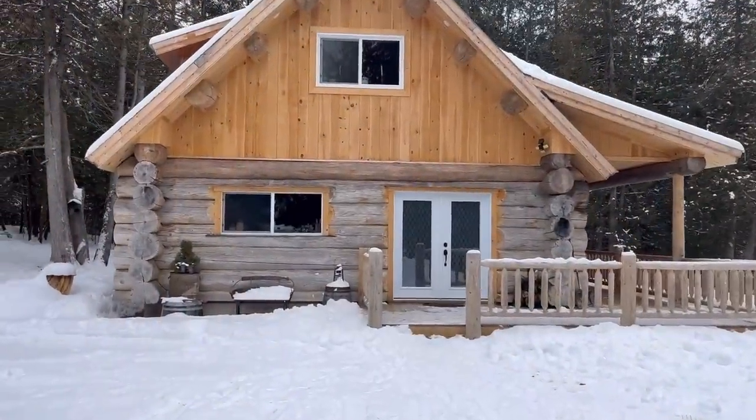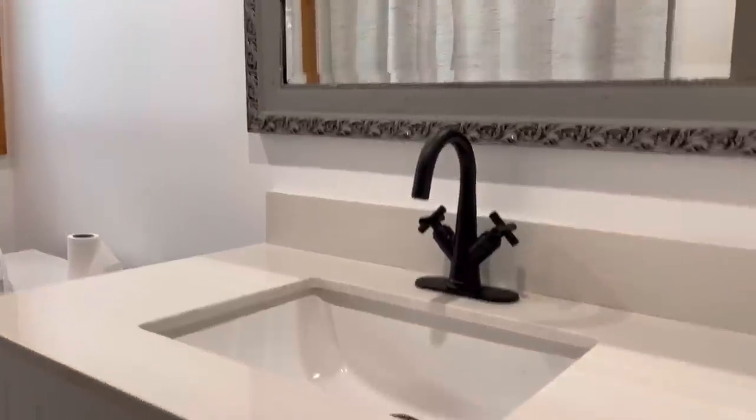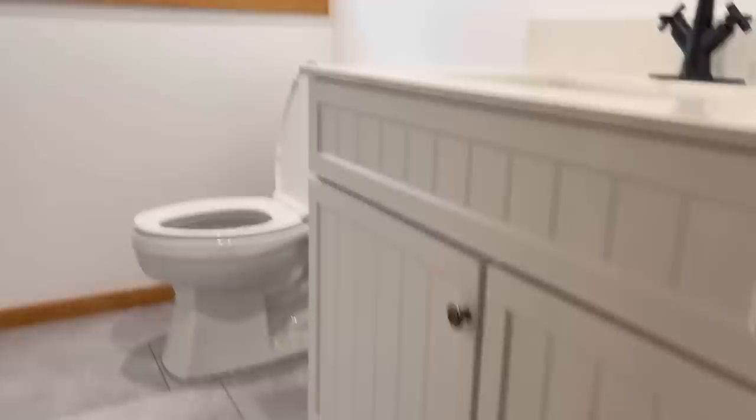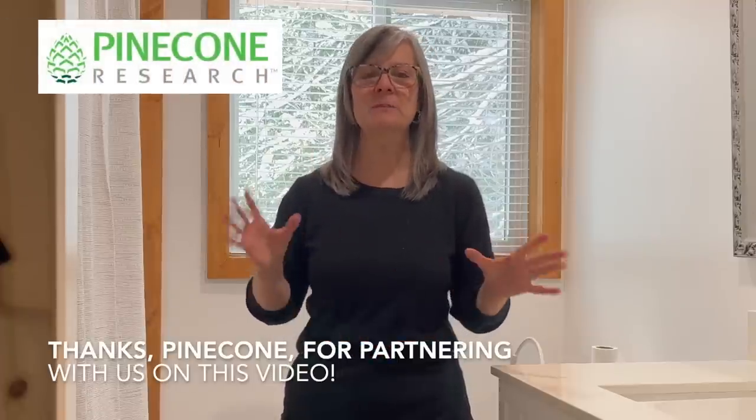Hi, Deidre here from R-Up Cycled Life and welcome to my channel. In this video I'm excited to share with you how I'm going to give my bathroom a complete makeover using only free or thrifted items. We have been in the process of building a log home and it's finally ready to add the finishing touches. I'm working away one room at a time and I also want to thank Pinecone Research for sponsoring today's video. We've got lots of work, let's get started.